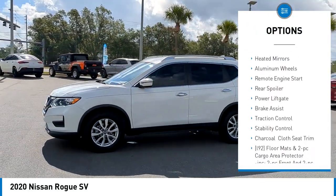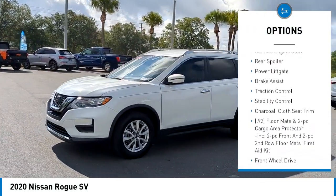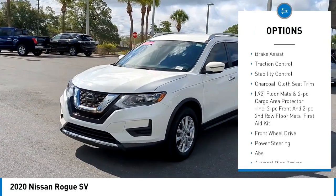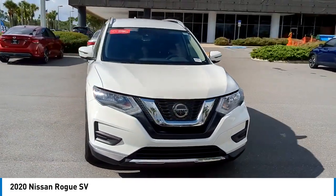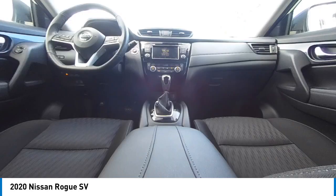Here are some of this vehicle's great options: tire pressure monitor, blind spot monitor, heated mirrors, aluminum wheels, remote engine start, rear spoiler, power lift gate, brake assist, traction control, stability control.